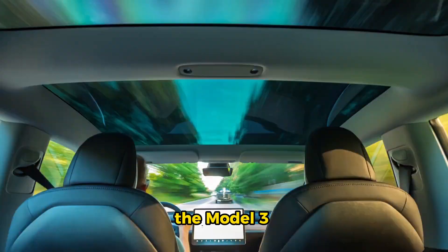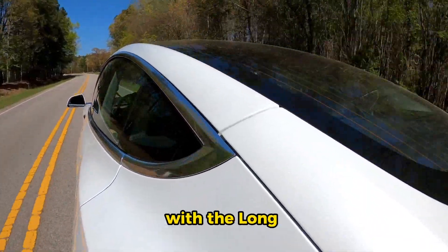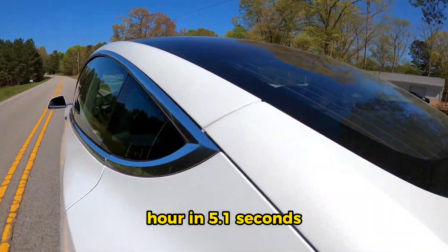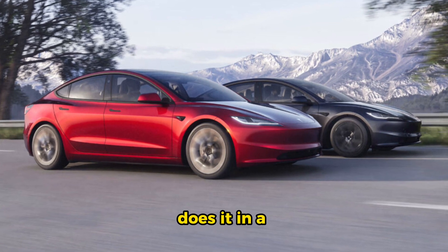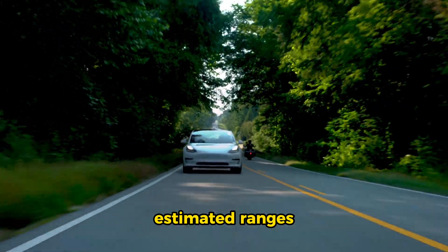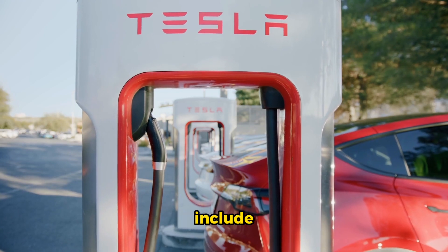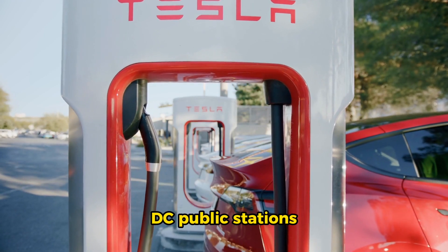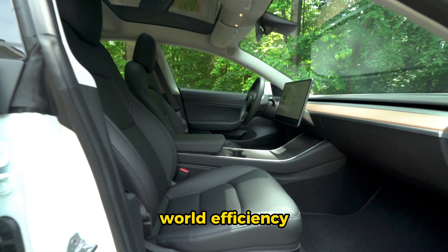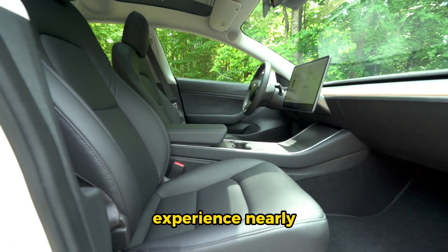Performance-wise, the Model 3 is a beast — it accelerates quickly and silently, with the long-range model reaching 0-60 mph in 5.1 seconds, while the performance variant does it in a blistering 3.5 seconds. The Model 3 lineup offers estimated ranges between 272 and 333 miles. Charging options include Tesla's Superchargers, DC public stations, and home charging, though real-world efficiency may not match the EPA estimates.